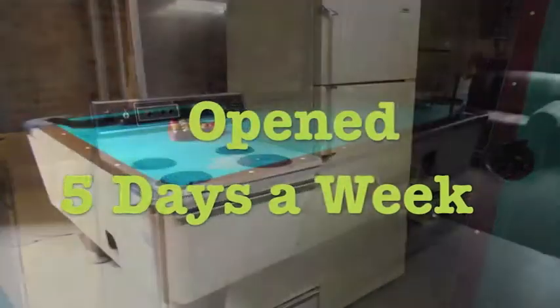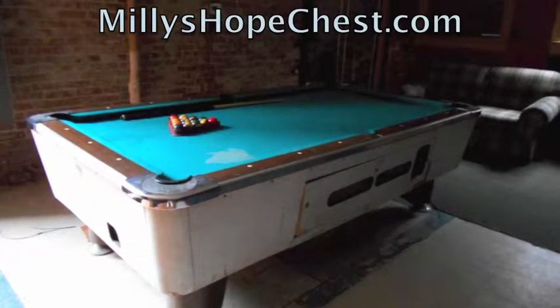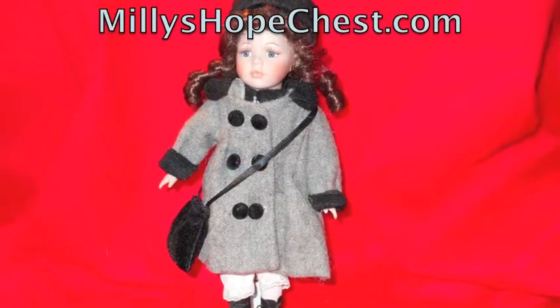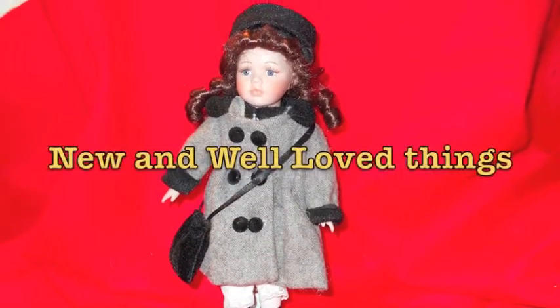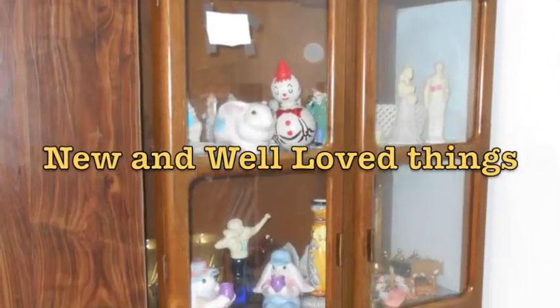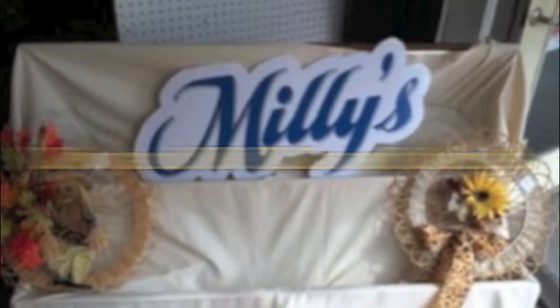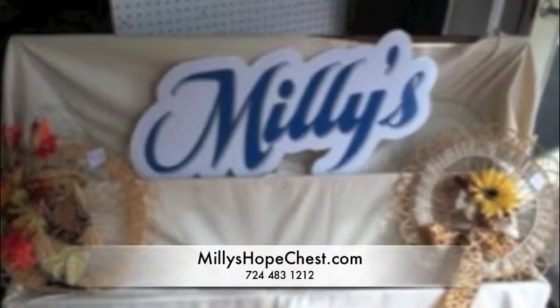Opened five days a week. MilliesHopeChest.com, 724-483-1212. Millie's Hope Chest, for the home's best new and well-loved things.